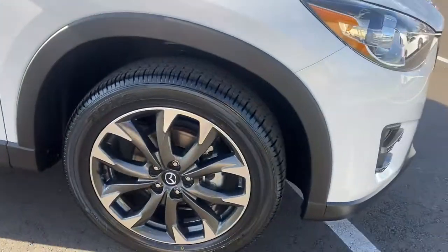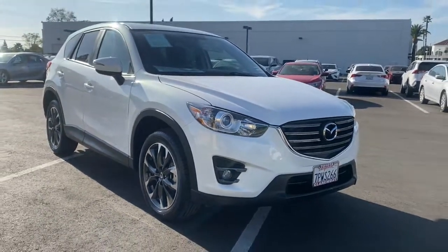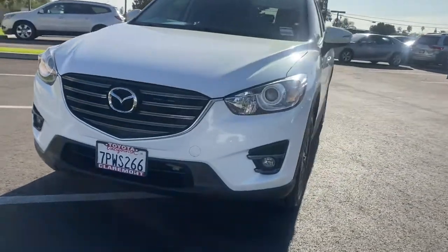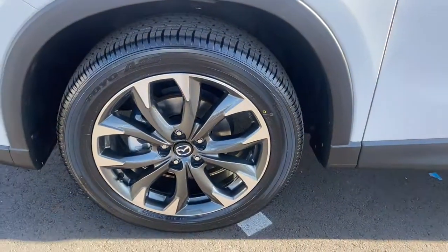These are just some of the great options this vehicle comes with: keyless entry, sunroof/moonroof, backup camera, fog lamps, keyless start, satellite radio, heated mirrors, premium sound system, heated front seats, and power driver seat.